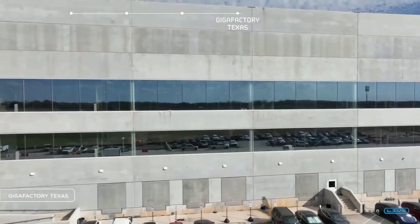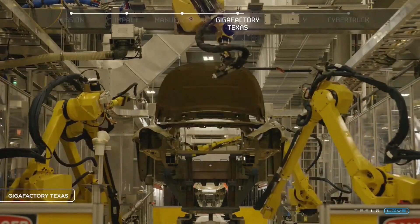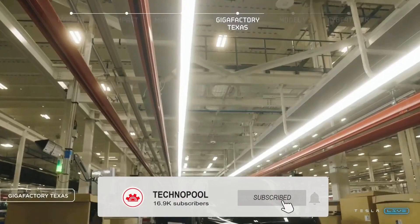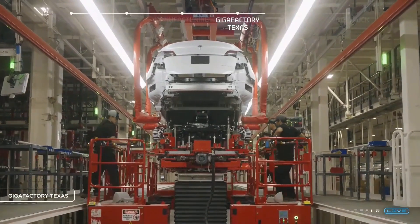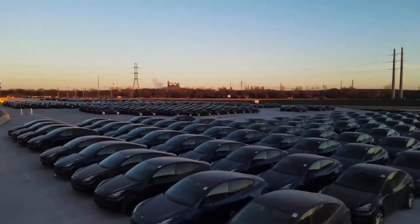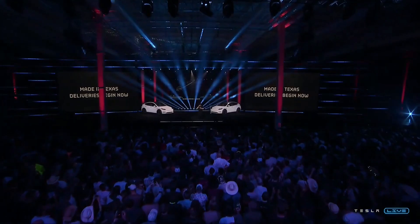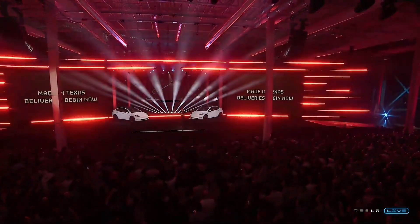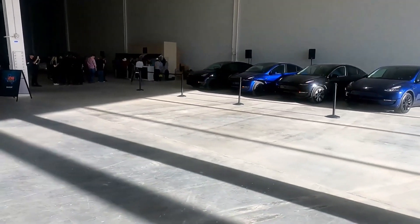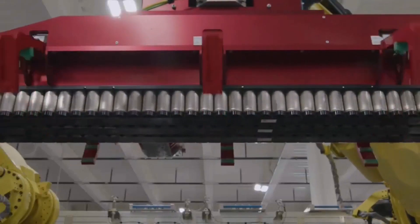Moving to the next update, Tesla said in its Q1 2022 shareholder deck that it anticipates Model Y vehicles built at Gigafactory Texas to equip both 4680 battery cells with a structural pack and 2170 cells without structural packs. Tesla stated: 'Later this year, we expect Gigafactory Texas will be able to produce Model Ys using both structural packs with 4680 cells as well as non-structural packs with 2170 cells.' Tesla confirmed at its Cyber Rodeo event that initial builds of the Model Y from the Austin plant would equip 4680 battery cells.